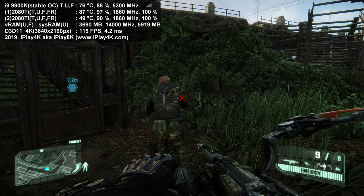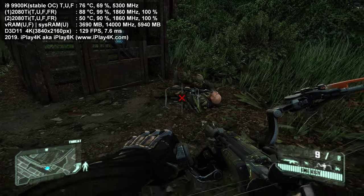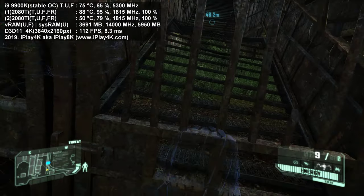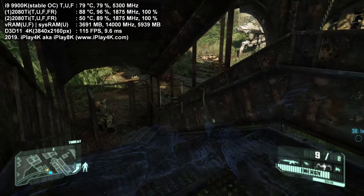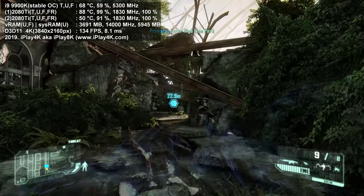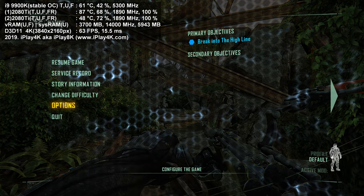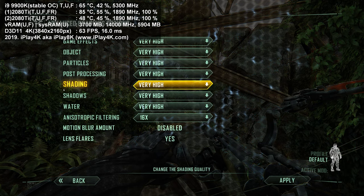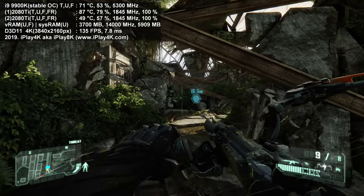You can do this in the BIOS. I'm going to include a video on how to overclock the i9 9900K on the iPlay4K YouTube channel, so check that out. Right now we're approaching another scene that will be rendered within the CryEngine 3 game engine. Let me quickly show you my resolution settings again — no anti-aliasing, everything maxed out.